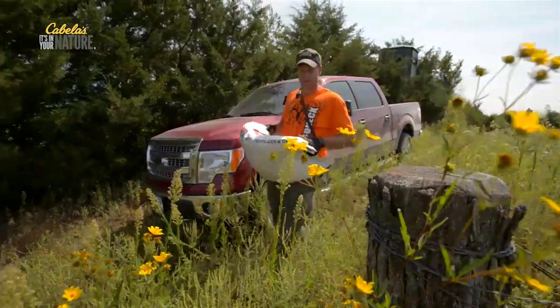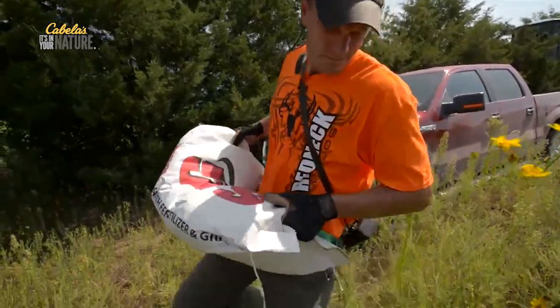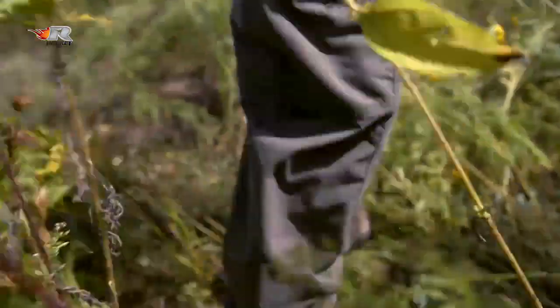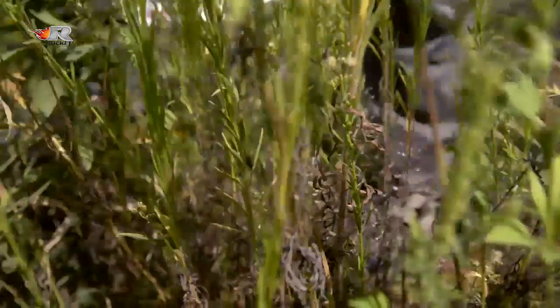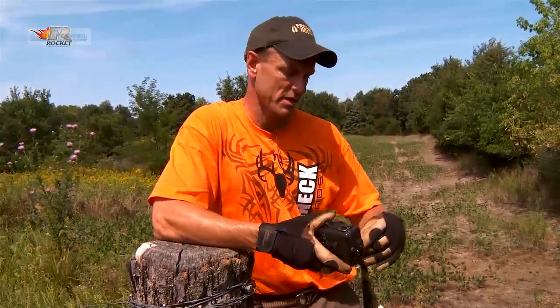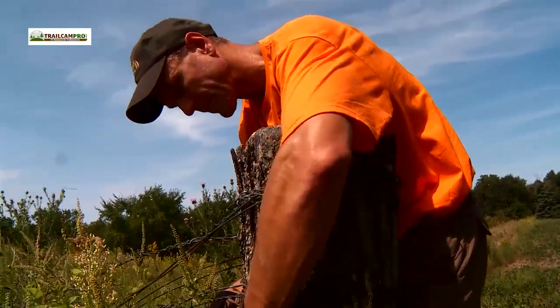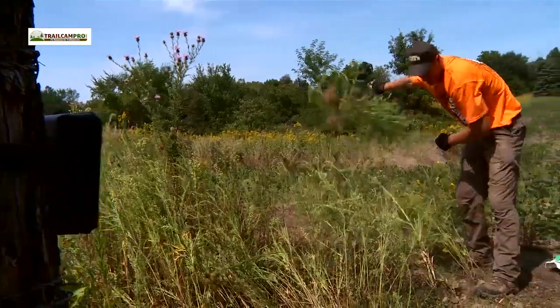You've got to have a good camera with the features you need in order to get a good pattern on a buck. So I've got to get this one up, and I've got five more after this to put up today. I'm about worn out already spreading all that Big and Beastie on these food plots, but I'm going to get all this done today because we want to find out what's on this farm.